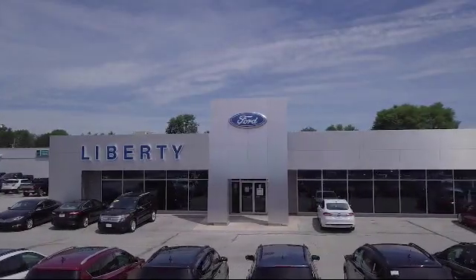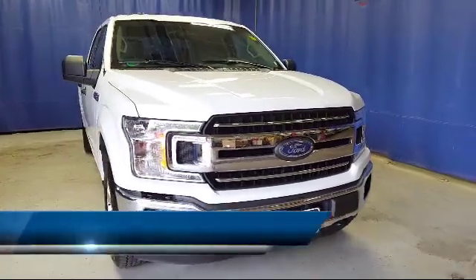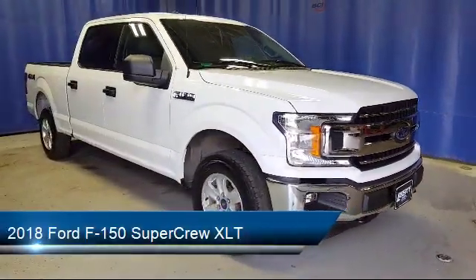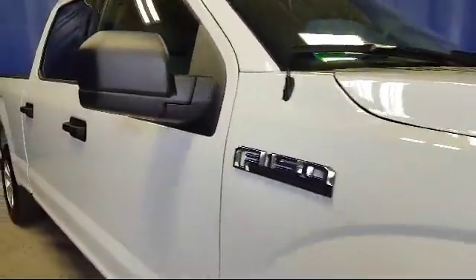Welcome to Liberty Ford Parma Heights. Here's a look at another one of our great vehicles from our inventory. It comes equipped with tire pressure monitoring system, electronic stability control, steering wheel controls, keyless entry, and air conditioning.